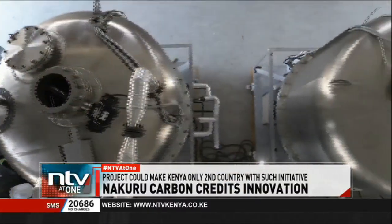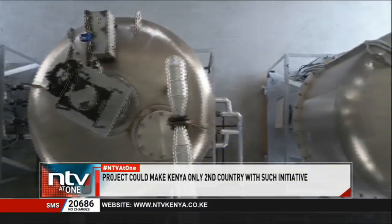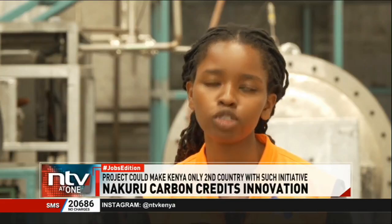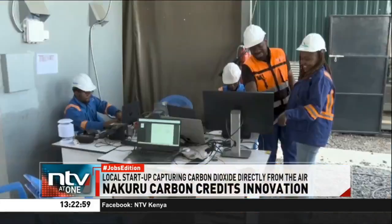Challenges remain — the process is energy intensive, but Octavia is turning that into an opportunity. We need a lot of energy for the process; for example, 85% of our energy needs in the machine are thermal energy. The way we are solving for that at Octavia Carbon is by tapping into geothermal steam or geothermal waste heat, which comes at a very low cost.